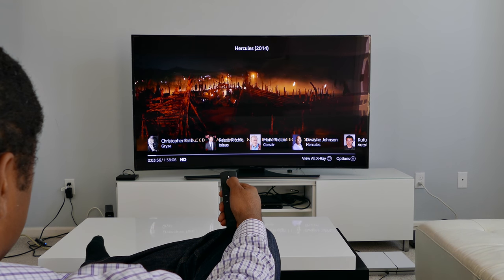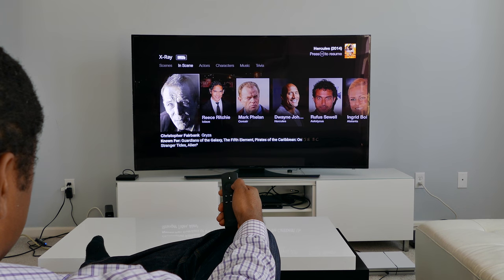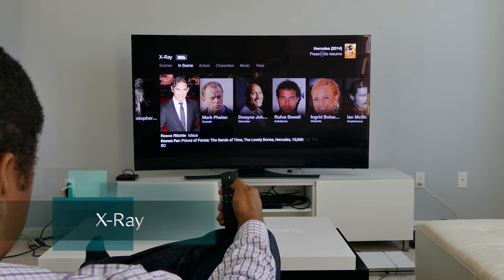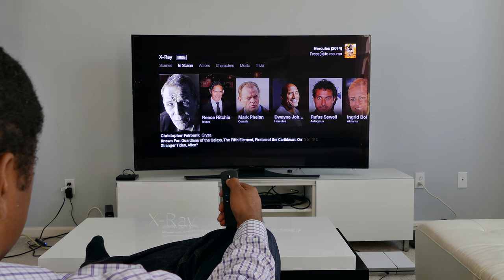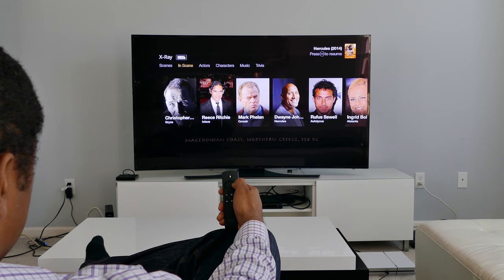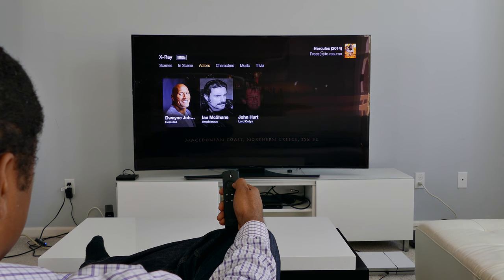If you want to know more about a TV show, a movie, or a scene within a movie, Amazon offers X-Ray. It shows more details about the actors, songs, and related information. I don't think I'll use this service much, but it is a nice feature when you have questions about a particular movie.